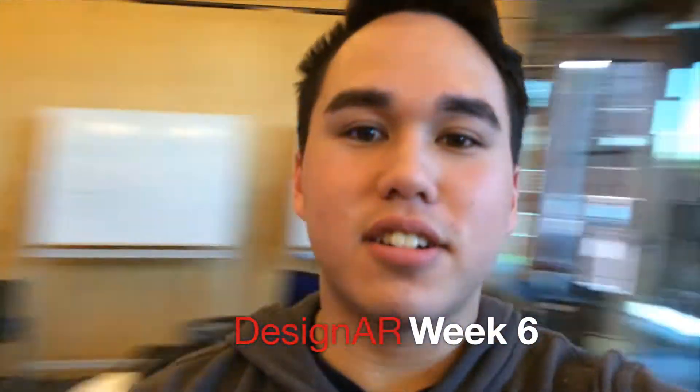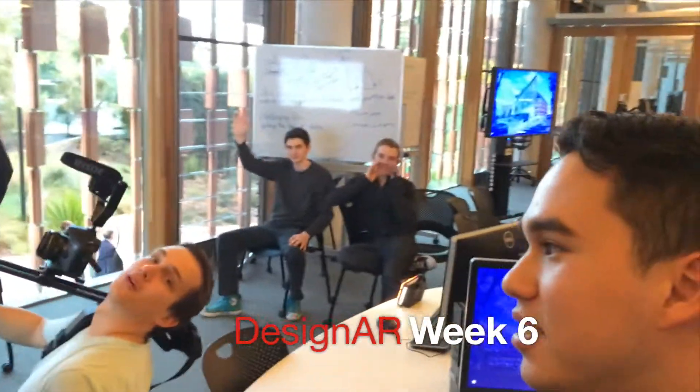Week 6 video blog for DesignR. It's week 6. Our next deliverable is the UX profile video and what we're doing now is we're shooting the video. Pretty much the same thing as before, except now we have a swanky room all to ourselves to show our video in the AEB.